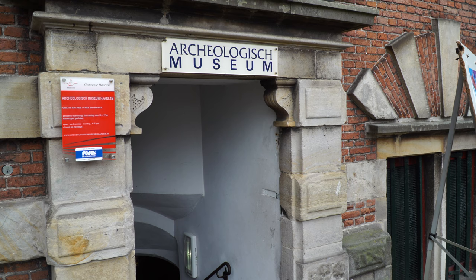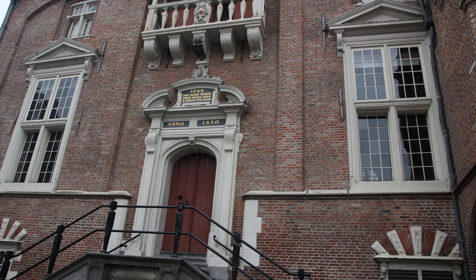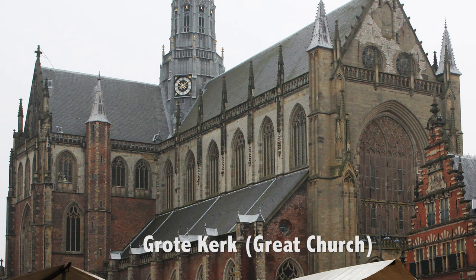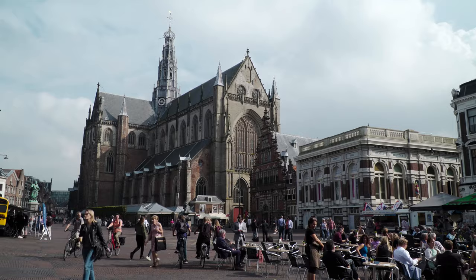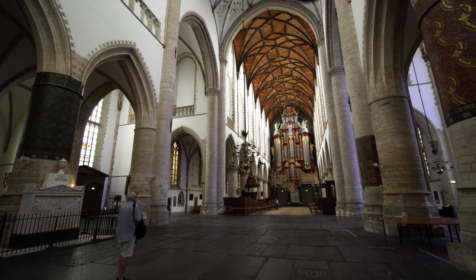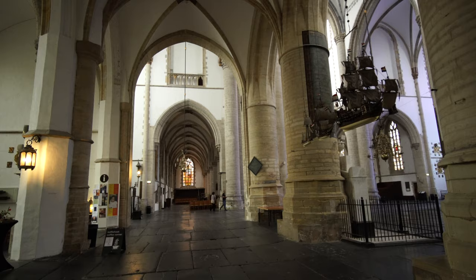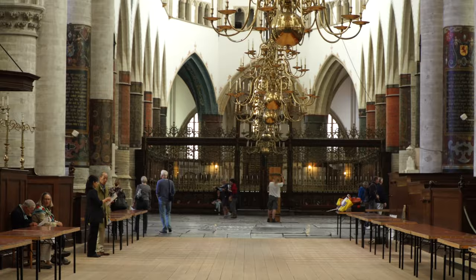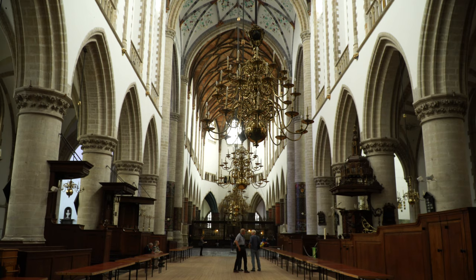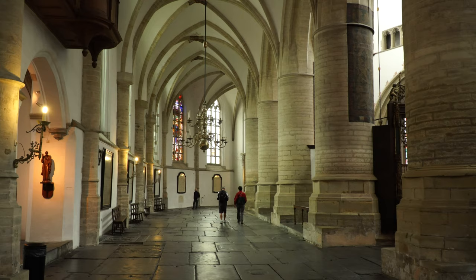The archaeology museum is in the historic meat market located on the famous central market of town, the Grote Markt, which is also the location of the huge Gothic church, the Grote Kerk. This impressive church has been the heart of the city and its most important landmark for centuries. Located right in the middle of the market square, it was built in the Gothic style of architecture, originally as a Catholic church between 1370 and 1520. In 1559 it was officially named the Cathedral of the Diocese of Haarlem, but 20 years later it was confiscated in the name of the Protestant Reformation and has been a Protestant church ever since.